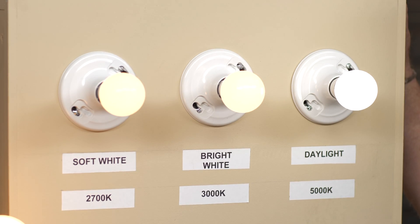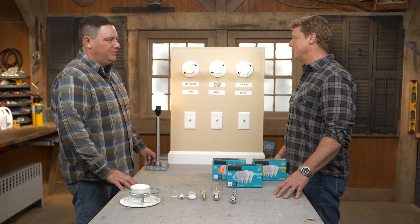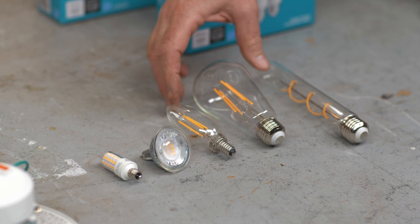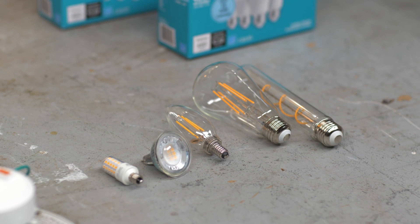So it starts at 2,700 — if that's not enough in your kitchen, bump it up to 3,000. The shapes are normal now — not the curlicues of compact fluorescents. These look like a traditional incandescent bulb. And even better, they make them to fit any size and shape now. There's an outdoor one that's clear and looks pretty good. You've got the candelabra, you've got the unique bulbs. They make them for everything — it fits anything that you have.